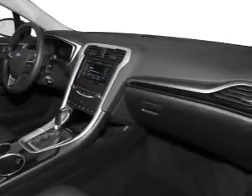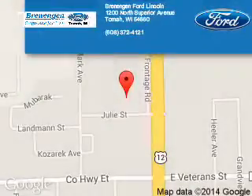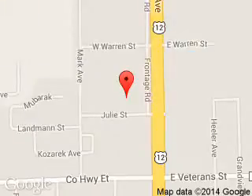Great quality at a great price. Call or click to contact us today. Brennigan Ford Lincoln is dedicated to doing everything possible to ensure that the experience you have selecting your next vehicle is a pleasant one. We are located at 1200 North Superior Avenue, Tomo, Wisconsin, 54660.